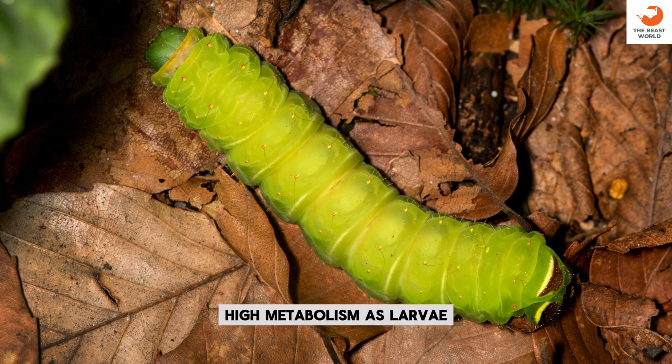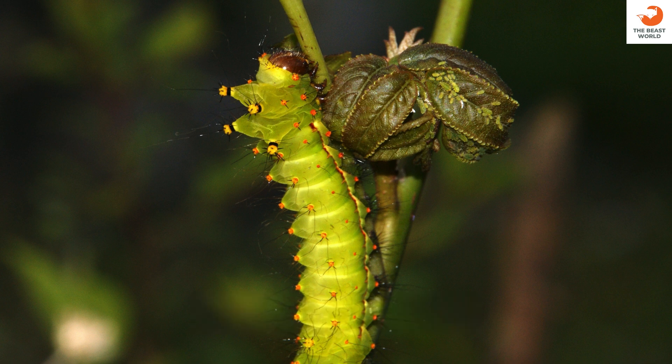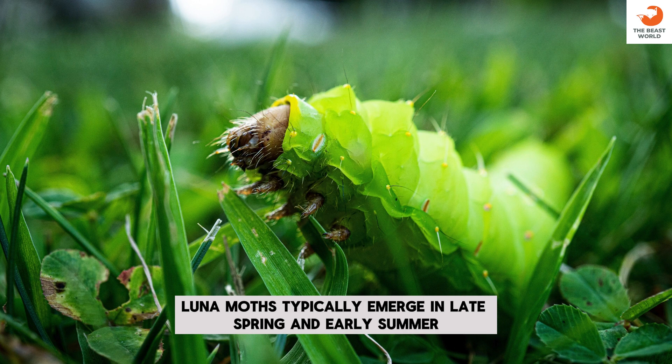High metabolism: as larvae, they need a lot of energy to sustain rapid growth. Intuitive behavior: caterpillars instinctively know when it's time to pupate. Seasonal emergence: in temperate regions, Luna Moths typically emerge in late spring and early summer.